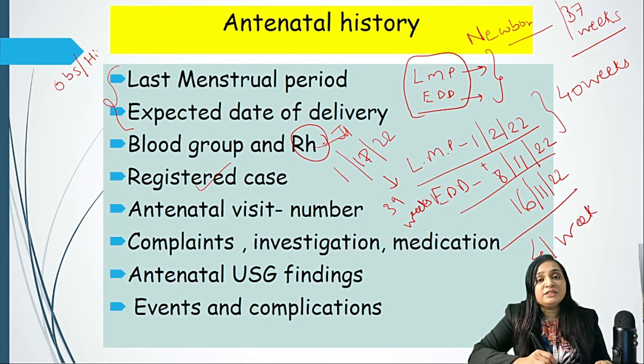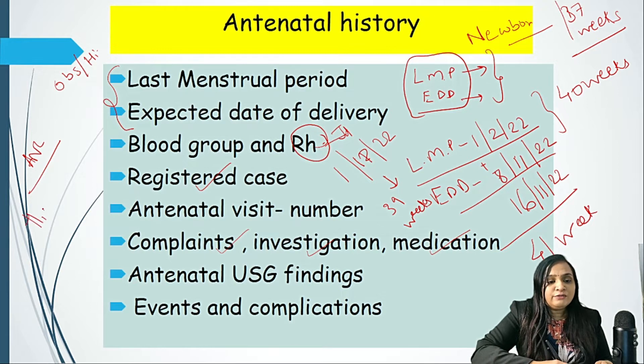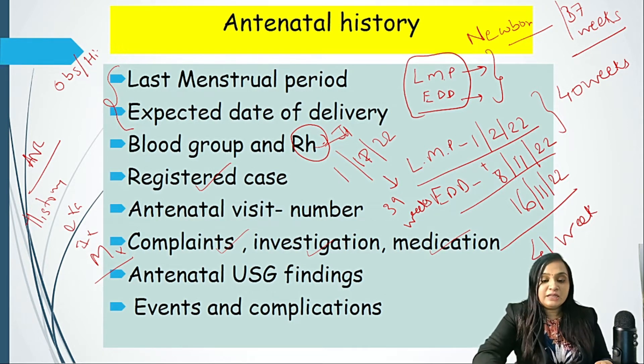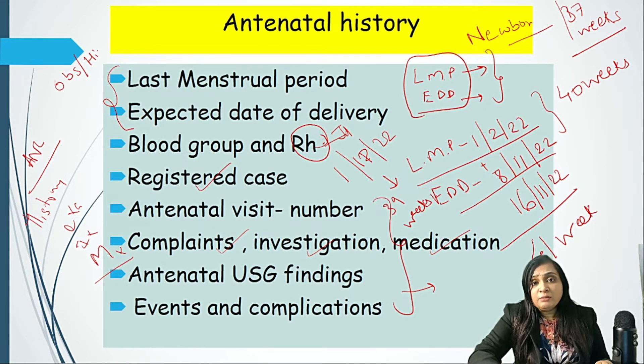Whether she is a registered case at an Anganwadi or not is very important, in context of whether she has taken complete antenatal care or not. Nowadays it is very important to have registered maternal cases so that the Anganwadi worker or ASHA worker can guide the mother for antenatal treatment. The number of antenatal visits, complaints she had, investigations undergone, and medications received all matter. Antenatal care is a combination of history, examination, investigation, and management offered to antenatal mothers.